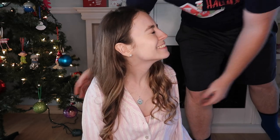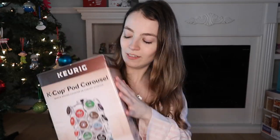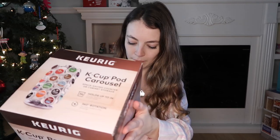Hi everyone, Merry Christmas, hope you've all had a wonderful time. Back to the video — another thing I really wanted was this Keurig holder thing, the Carousel K-Cup Carousel. It's perfect and so cute.